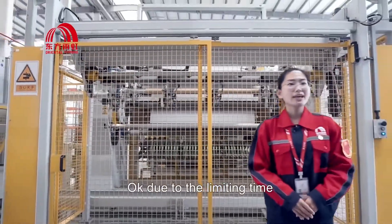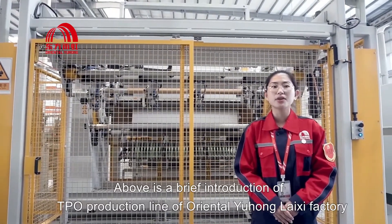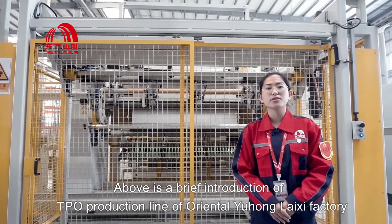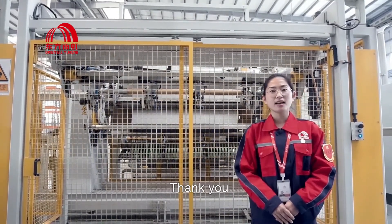Due to the limited time, my introduction will stop here. The above has been a brief introduction of the TPU production line of Oriental Yuhong's factory. Looking forward to your early visiting. Thank you.